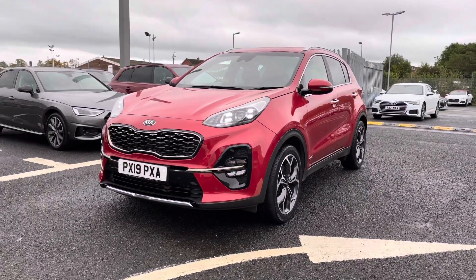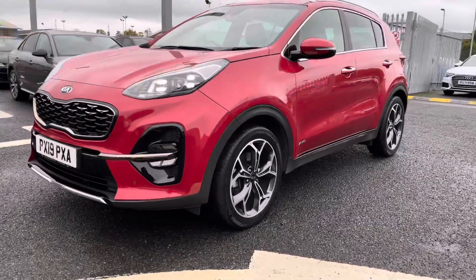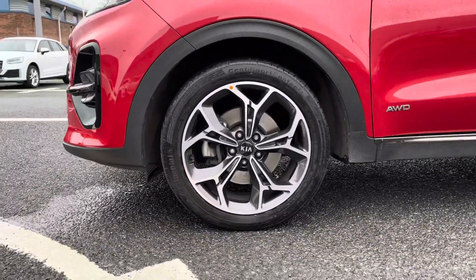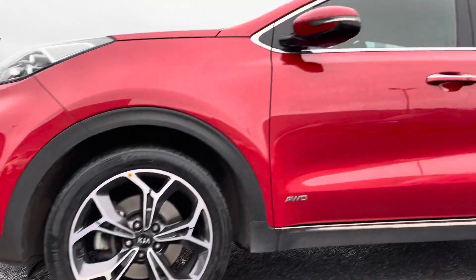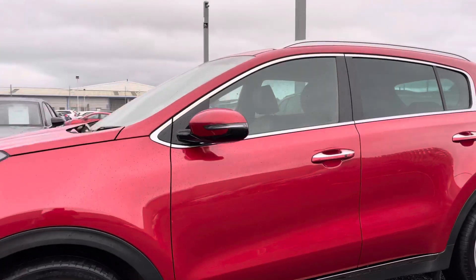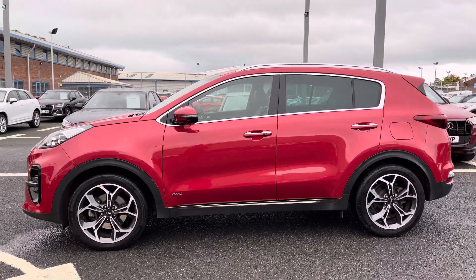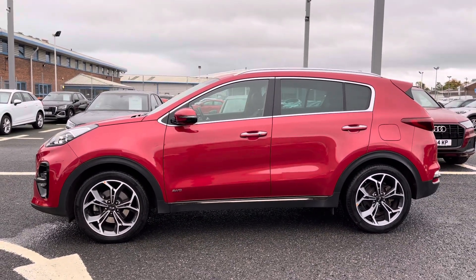Starting at the front of the vehicle, it does include the LED bifunction headlights ensuring maximum visibility on any journeys. It also comes fitted with these 19 inch B type alloy wheels which really complement the whole exterior look of the vehicle, alongside the privacy glass to both the rear and rear side windows.